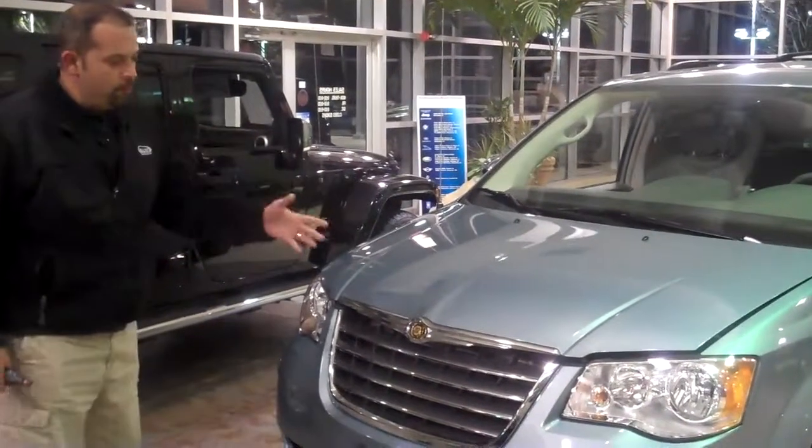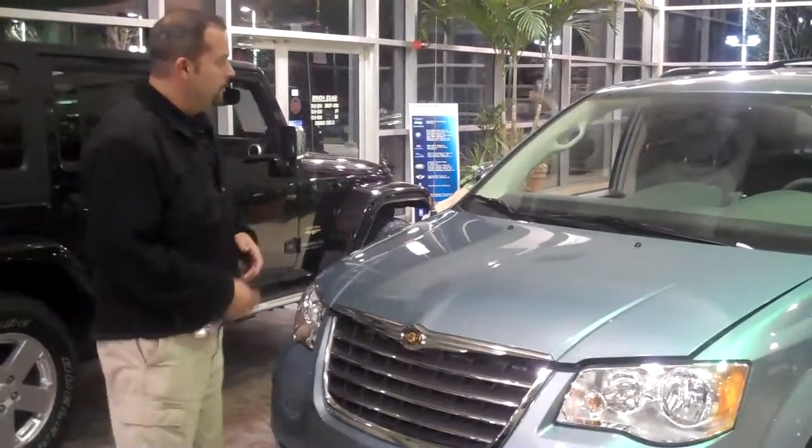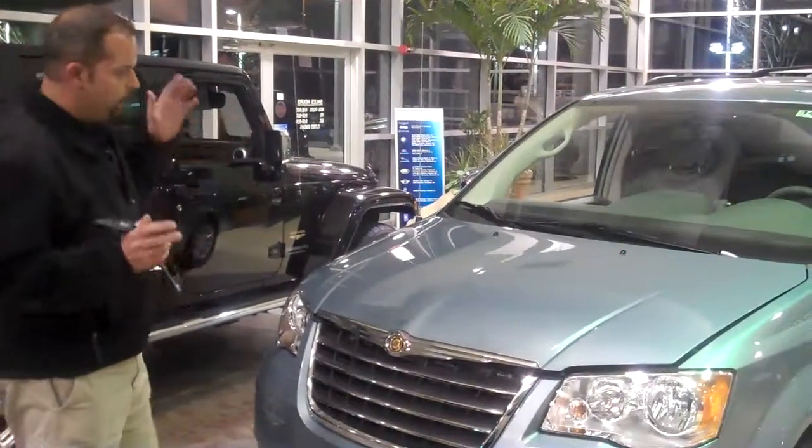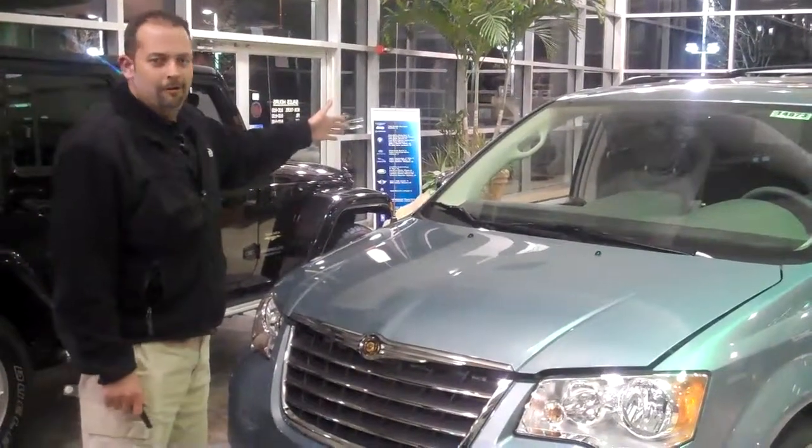As you can see from all of our chrome accents and our scalloped headlamps, it's definitely a nice vehicle. Looking at the overall shape, it was all about aerodynamics and fuel efficiency — we even took into consideration our side view mirrors.